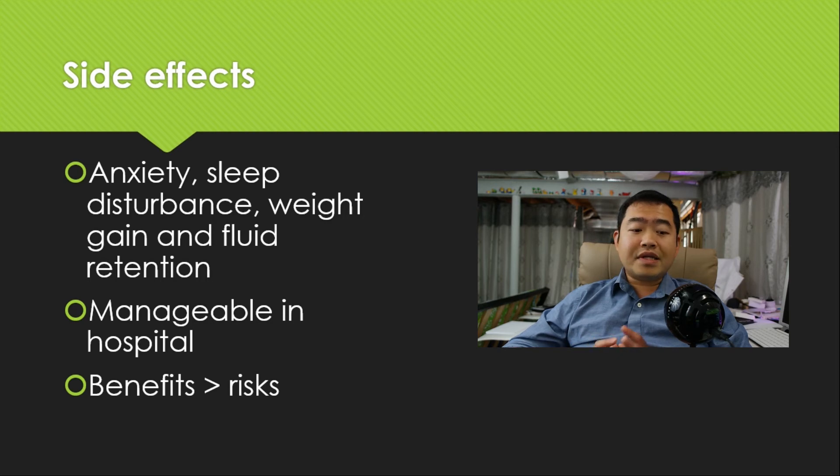Now here is the big catch. Remember, these findings are for hospitalized patients. Those that are being told to stay home to manage their own symptoms — dexamethasone is not for those patients at this point.